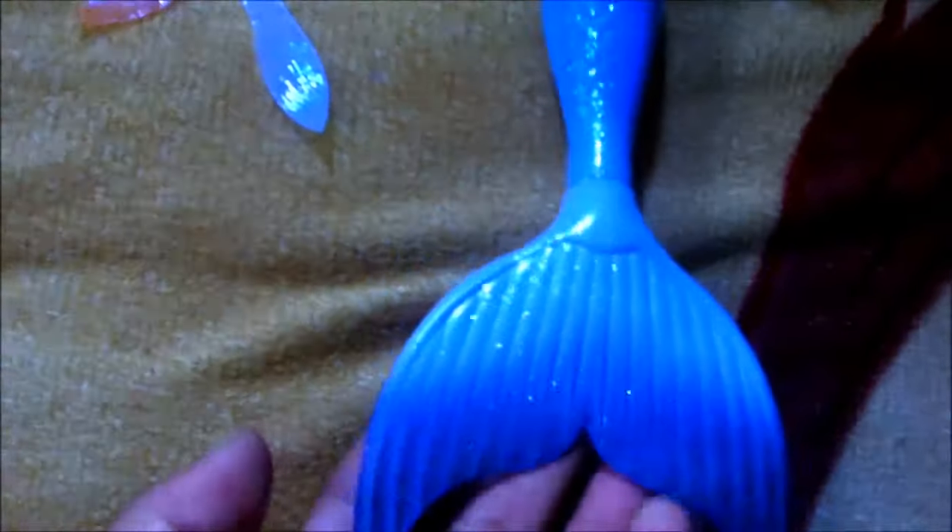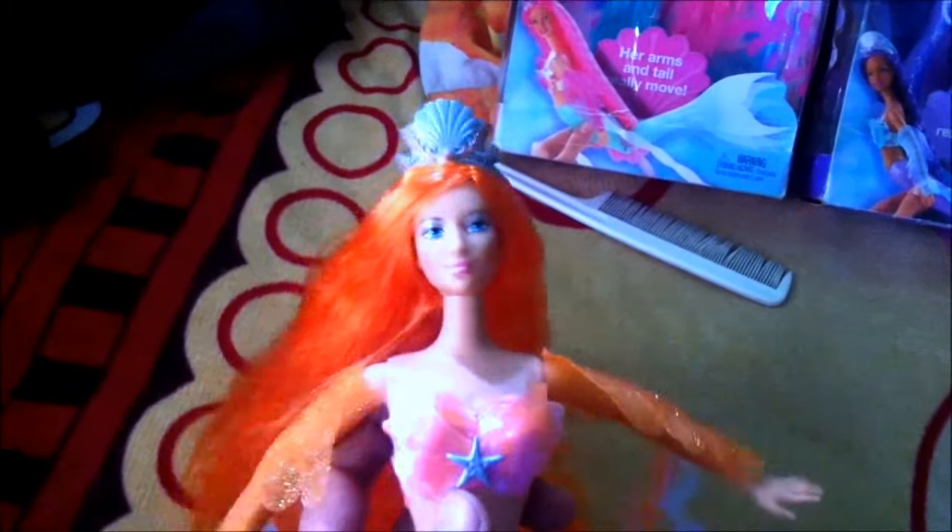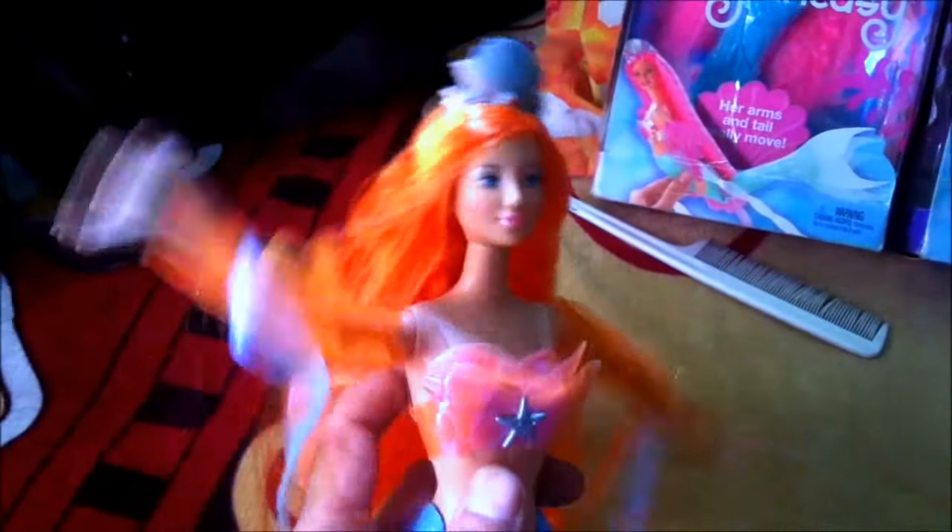The unique features about these dolls are: when you push the two buttons on each side of the hips, the tail flaps — this gives a very beautiful swimming effect. Also there's a lever on the back, which when you move up and down it moves her head and arms. You can position her arms up or down. She's a very amazing looking doll.